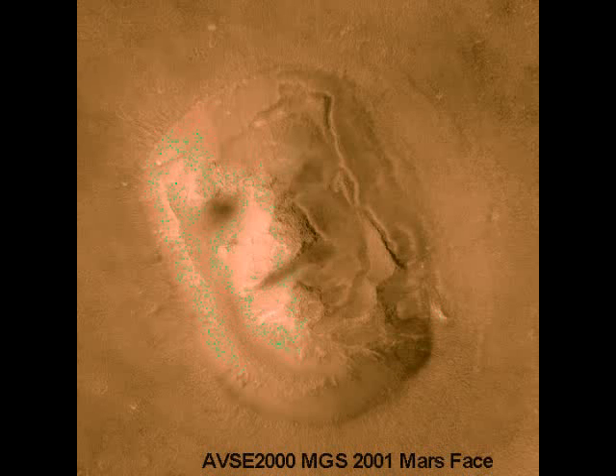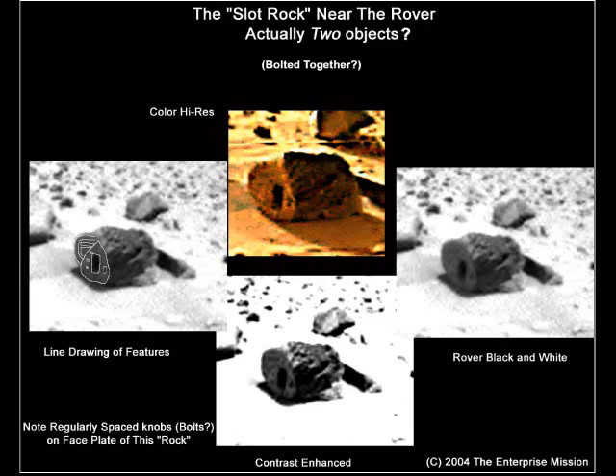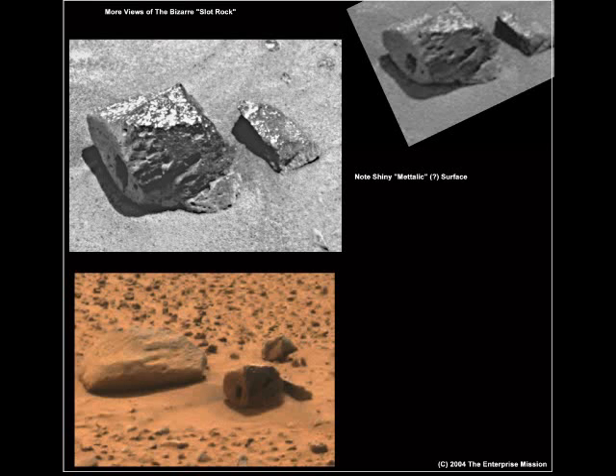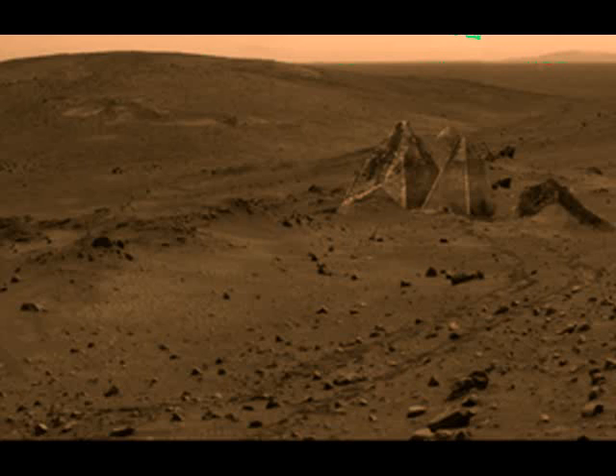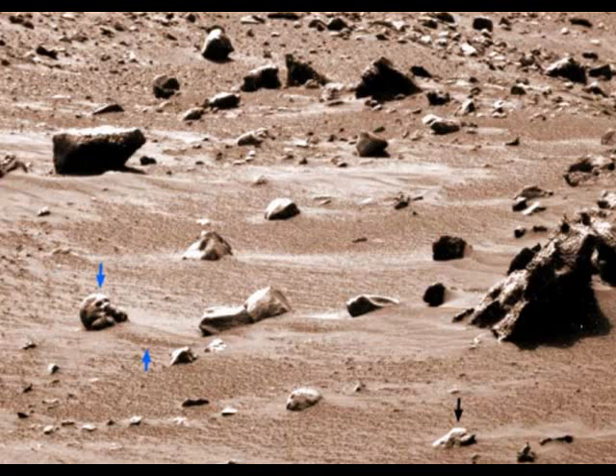Image processing experts who have now treated the image properly have shown that it does indeed look very much like a hominid face. There was always the possibility that it was just a trick of light and shadow, or something that was an accident of nature. When we got the high resolution image, to our amazement, all of the secondary facial features were there too.